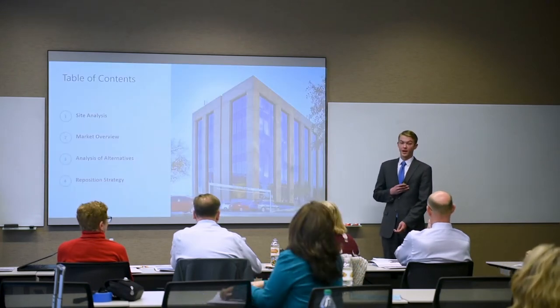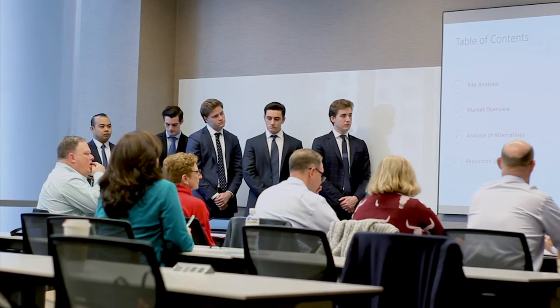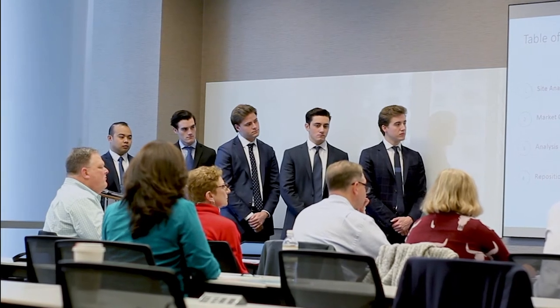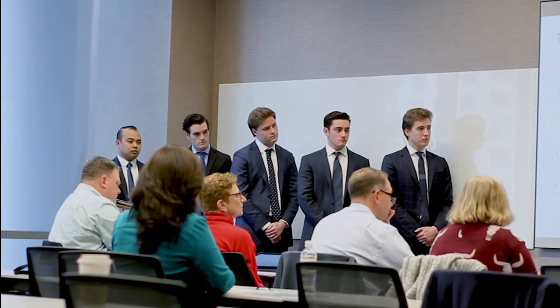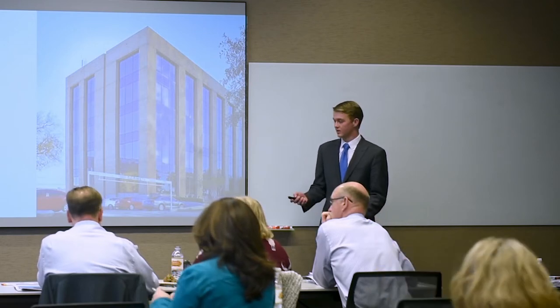My name is Sam. I'm going to take you through the site analysis in more depth. Johnny and Austin will take you through the market overview. Ryan will then take you through the analysis of alternatives and why we think some of them are bad ideas. Gunner and Nick are going to take you through the reposition strategy and our comprehensive solution to get to 95% occupancy.